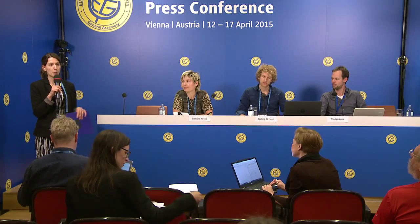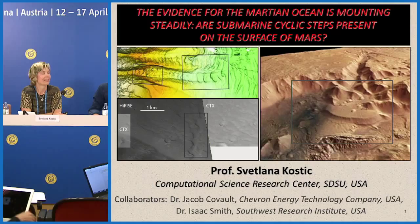Good morning everyone. Welcome to our second press conference today on water signatures on the Martian surface. Taking part in this media briefing we have Svetlana Kostisch, professor at the Computational Science Research Center at San Diego State University; Charlene de Haas, a PhD candidate at the Faculty of Geosciences at Utrecht University; and Wouter Marra, a researcher in the same faculty. Speakers will give short presentations and then we'll open the floor for questions. Press releases and documents are available at media.egu.eu/documents.